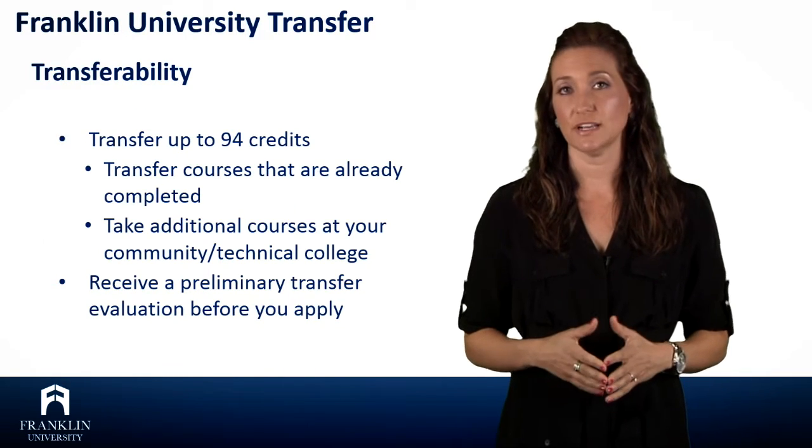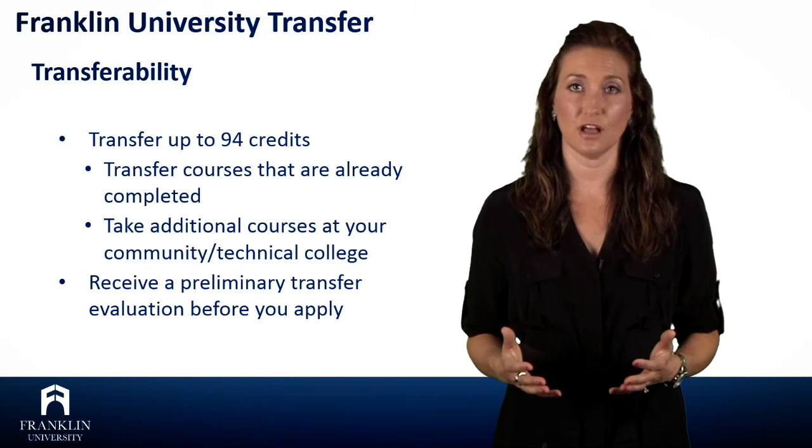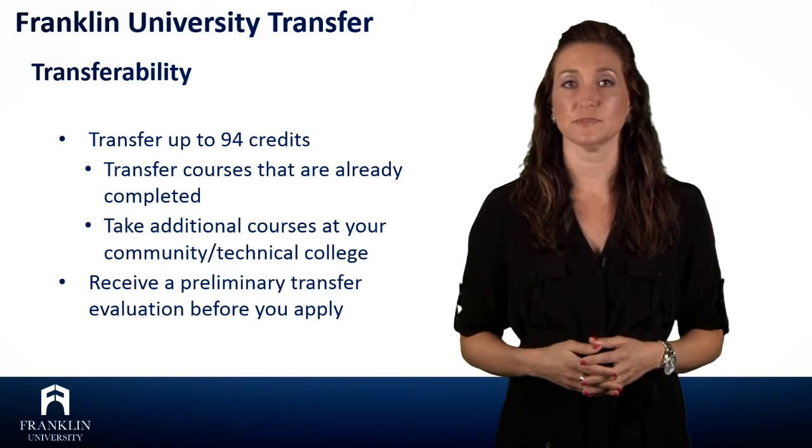We transfer up to 94 credits in our 3 plus 1 program, which means you can take more courses at your community college, helping to keep your overall education costs down and adding flexibility to your program scheduling.